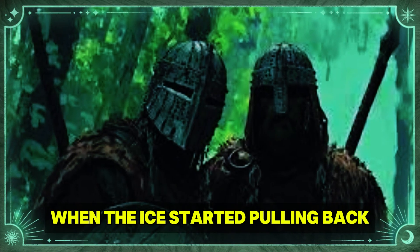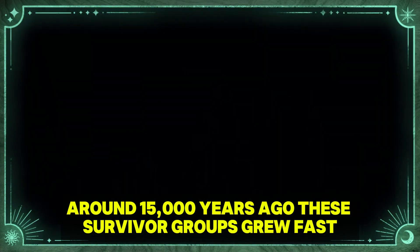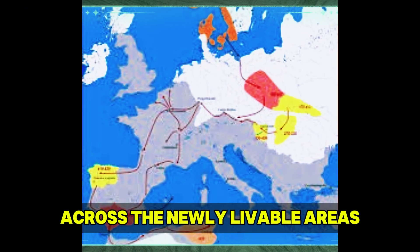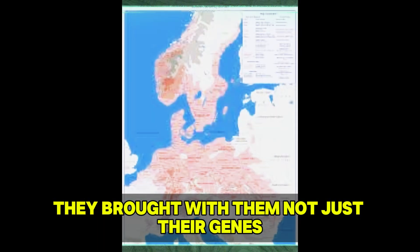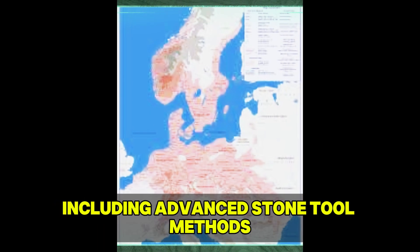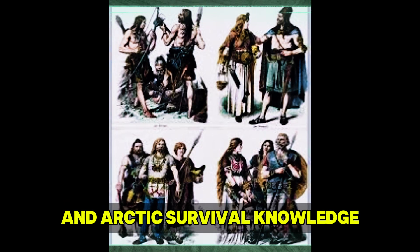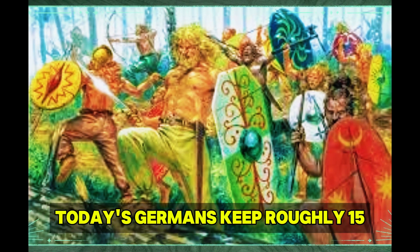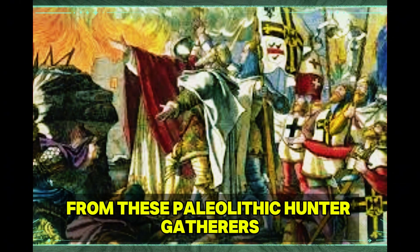When the ice started pulling back around 15,000 years ago, these survivor groups grew fast across the newly livable areas. They brought with them not just their genes, but also their skills, including advanced stone tool methods and arctic survival knowledge that would be vital for life in northern Europe. Today's Germans keep roughly 15-20% of their bloodline from these Paleolithic hunter-gatherers, with the highest amounts in northern areas.